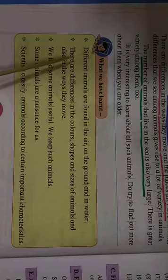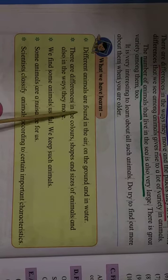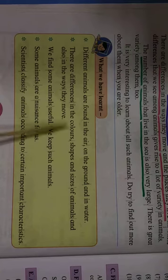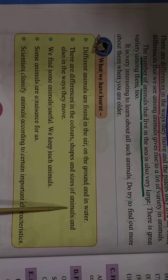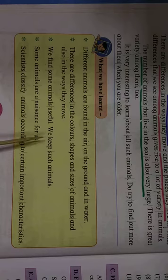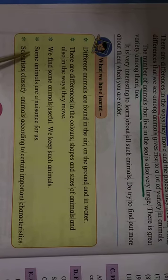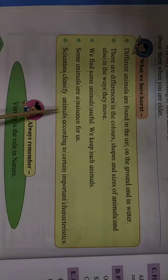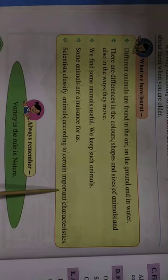What we have learnt: Different animals are found in the air, on the ground and in water. There are differences in the colors, shapes and sizes of animals, and also in the ways they move. We find some animals useful and keep such animals. Some animals are a nuisance for us. Scientists classify animals according to certain important characteristics. Always remember — variety is the rule in nature.